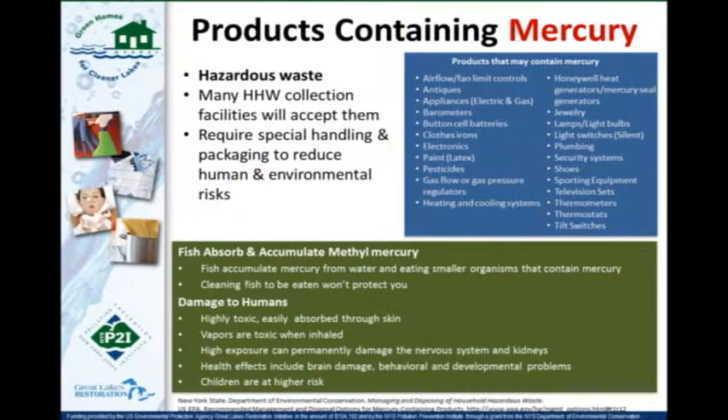Any products you know or suspect contain mercury must be managed as household hazardous waste. They require special handling and packaging to reduce both human and environmental risks — especially CFLs, which if broken release mercury vapor. The most common mercury-containing items are compact fluorescent light bulbs (CFLs), older thermometers, older thermostats that still contain mercury, and a very few batteries.